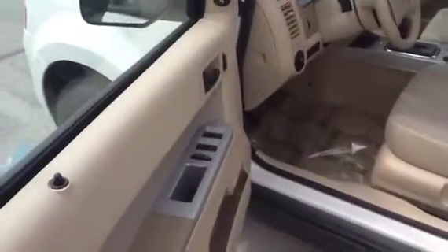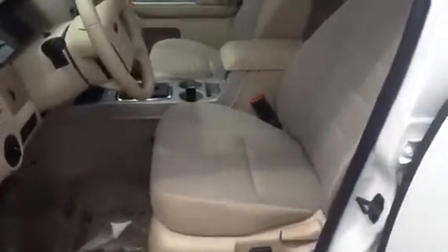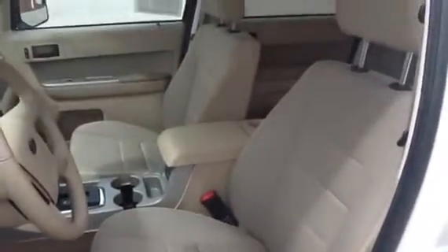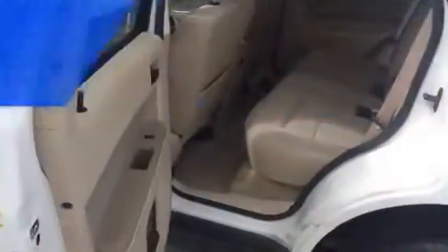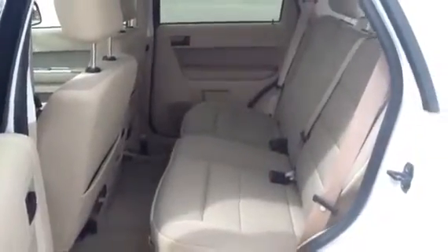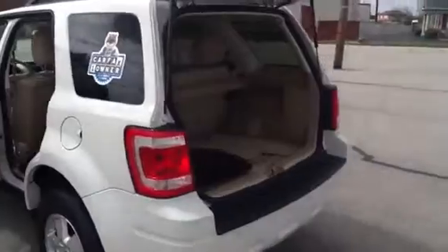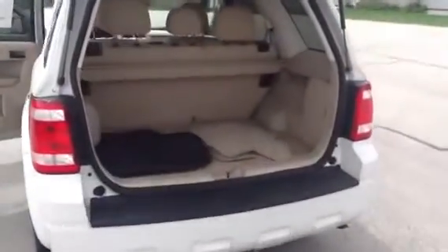It also has power door locks and windows, a power driver seat, premium cloth seating, and a second row bench seating with fold-flat seats and lots of leg room, as well as plenty of storage space and a retractable cargo cover.